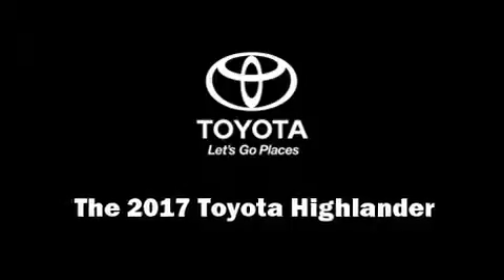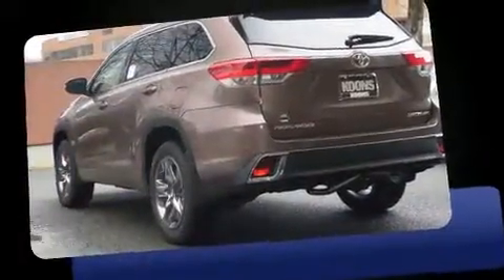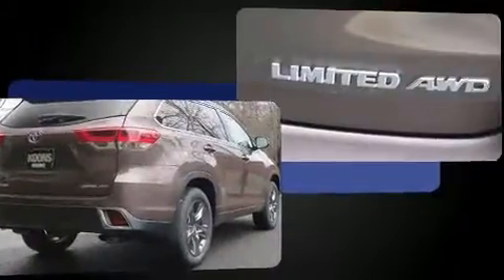Treat yourself to a test drive in the 2017 Toyota Highlander. Under the hood, you'll find a six-cylinder engine with more than 270 horsepower. And for added security, Dynamic Stability Control supplements the drivetrain.